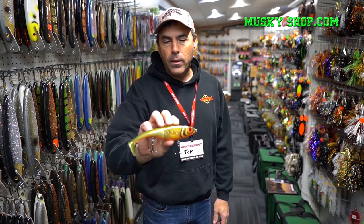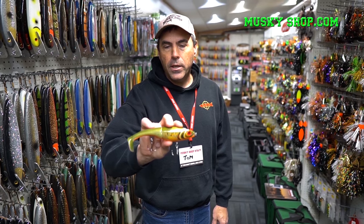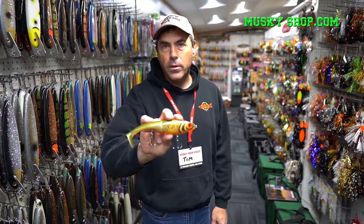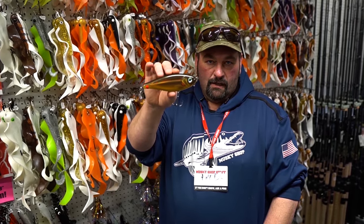This is the new Pitot from Rapala. It's a slow sinking swim bait with a hard front section and a soft tail section which is easily replaced. Also new from Rapala, a super easy to use glide bait called the Haku.